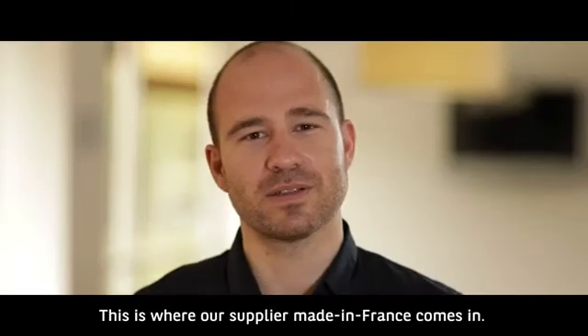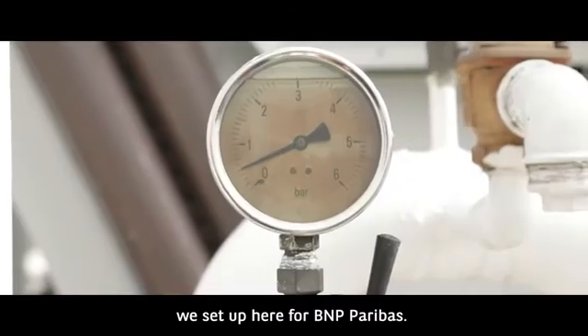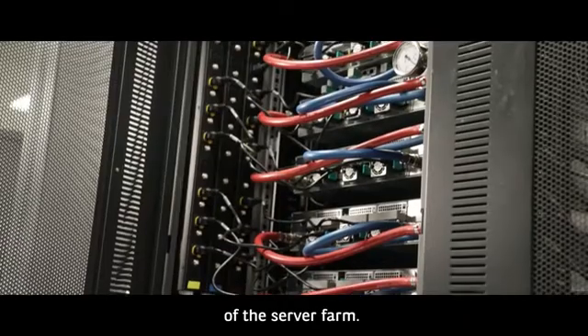This is where a supplier Made in France comes in. We use direct liquid cooling for the 40,000 cores we set up here for BNP Paribas. This know-how limits the electricity consumption of the server farm.